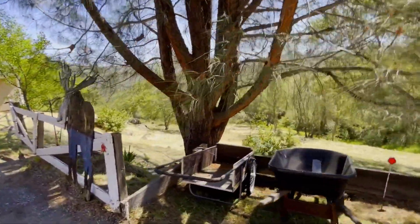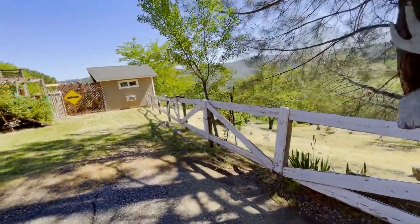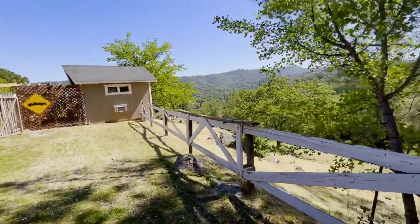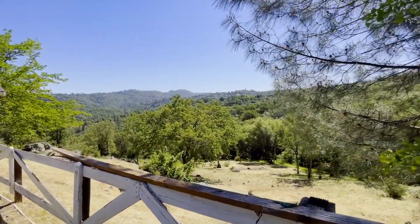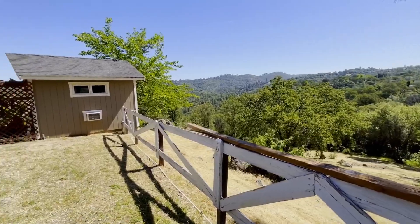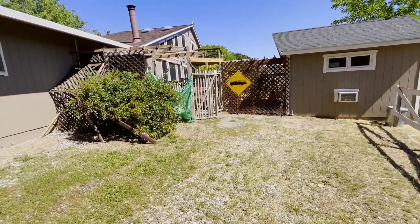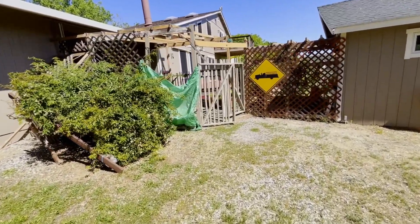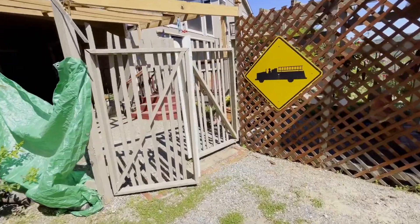This house comes with a spectacular view — just look at those mountains over there, absolutely gorgeous. There's also a little art studio out here. The green tarp is here just because they need to replace the lattice, and it keeps the deer out. The cellar has roses planted inside, and the deer love to eat roses.